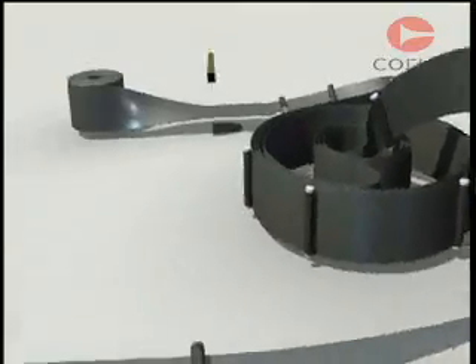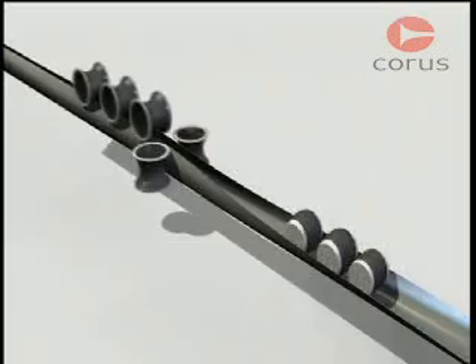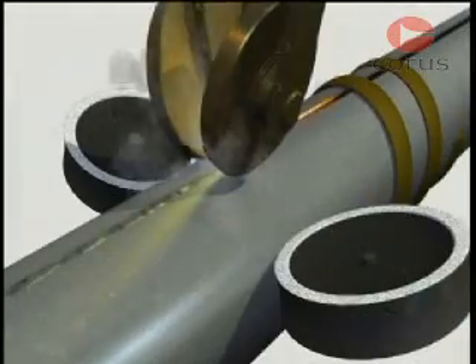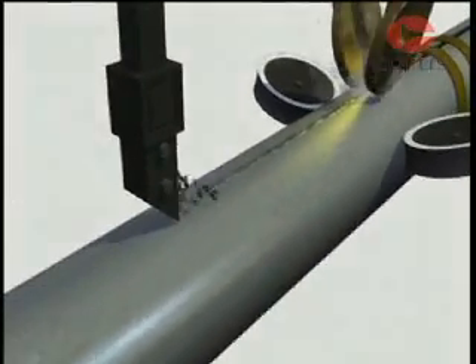Tube sizes of up to 500 millimeters diameter are made from flat steel strip, roll formed into a tube shape, and the edges joined together by high frequency electric resistance induction welding.